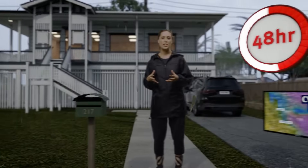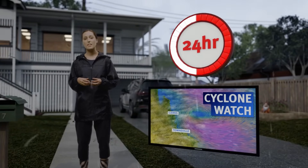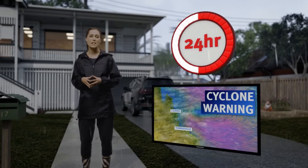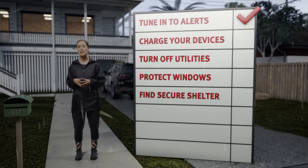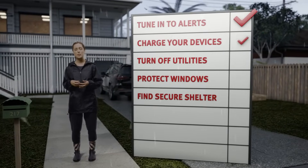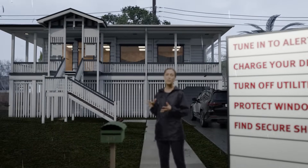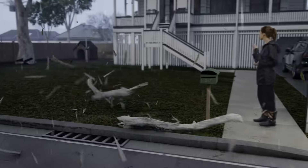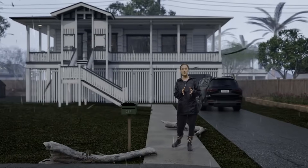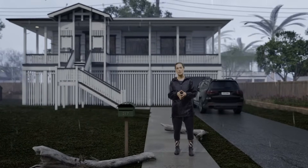We are now expecting gale force winds within 24 hours. This means the watch is now a warning. Make sure you've tuned into alerts and evacuation advice, charged your electronic devices, turned off your utilities, protected your windows, and found a secure place within your home to shelter.